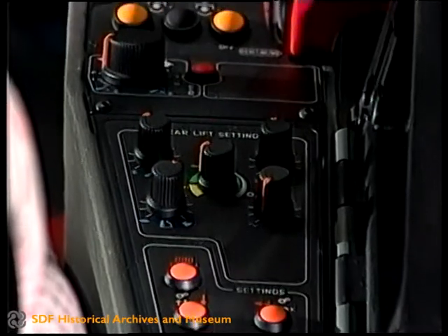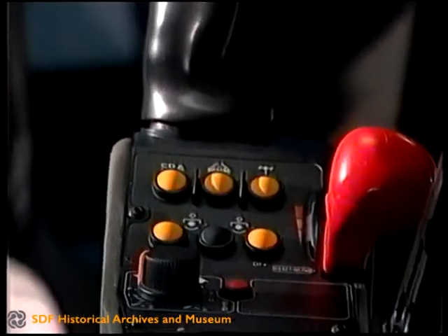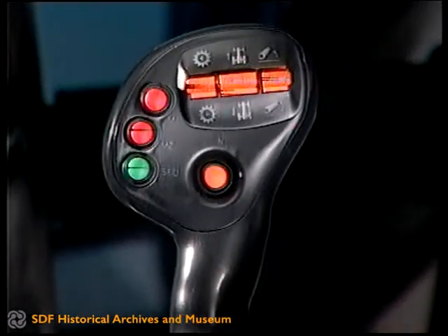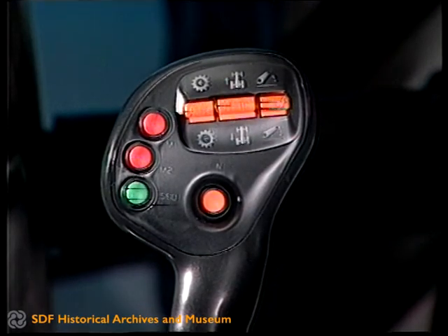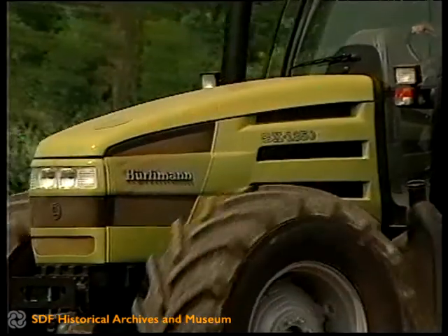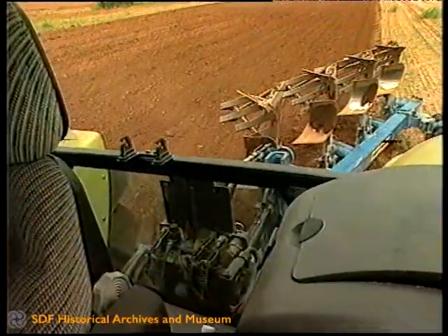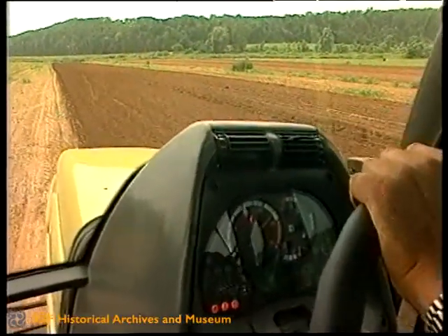I comandi sono collocati in una console sul bracciolo del posto guido. Un pratico manipolatore comprende i tasti per le operazioni più frequenti e include un pulsante sequenziale in grado di memorizzare otto diverse funzioni. Il controllo visivo diretto dell'attrezzo in tutte le direzioni è favorito da una superficie vetrata ampia grazie ai montanti ridotti.